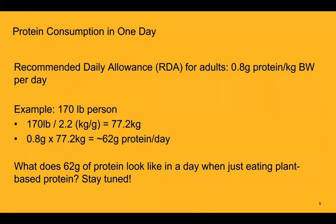The RDA recommends 0.8 grams of protein per kilogram of body weight per day. For a 170-pound person, you take 170 pounds divided by 2.2 to get the weight in kilograms, then multiply by 0.8 grams — leaving us with around 62 grams of protein per day. We'll go into what that looks like in meals, both from an animal protein and plant-based diet perspective.